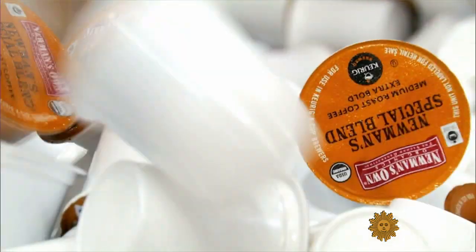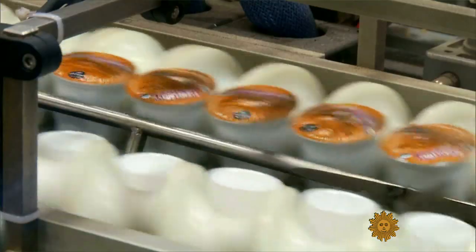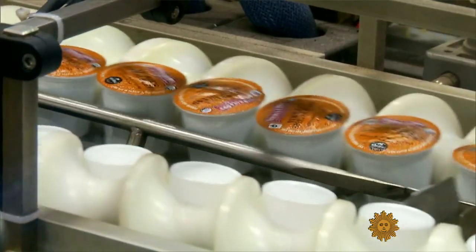A cup of coffee made this way is not necessarily cheap. It's less expensive than going to a coffee shop, but it's more expensive than if you bought a pound of coffee and did your drip grind. Last year, Americans doled out more than $3 billion on single-serve capsules, brewing up a controversy.